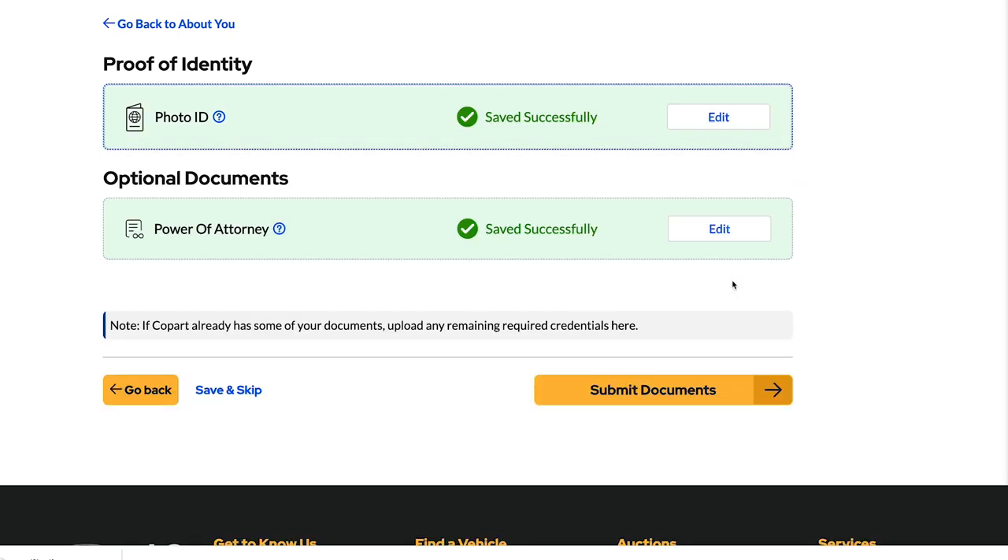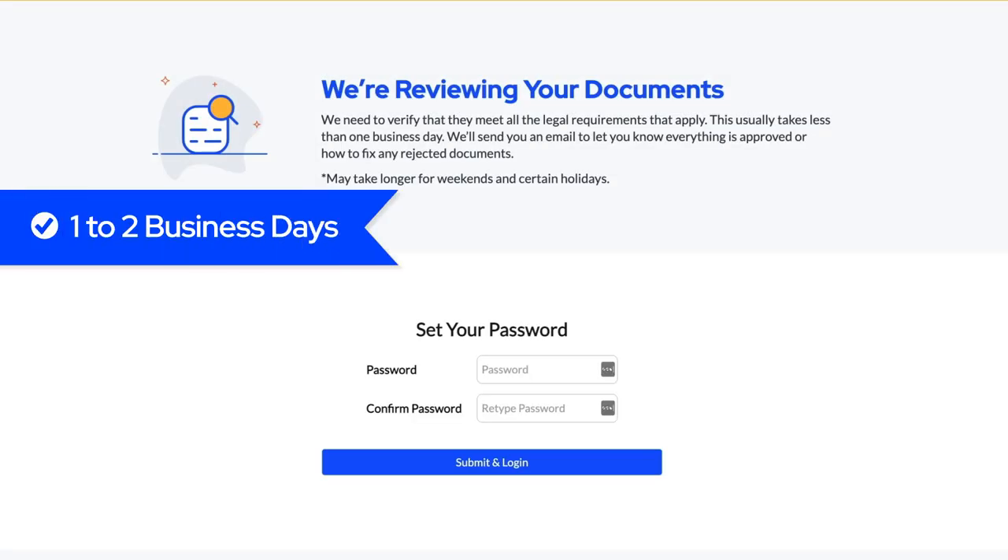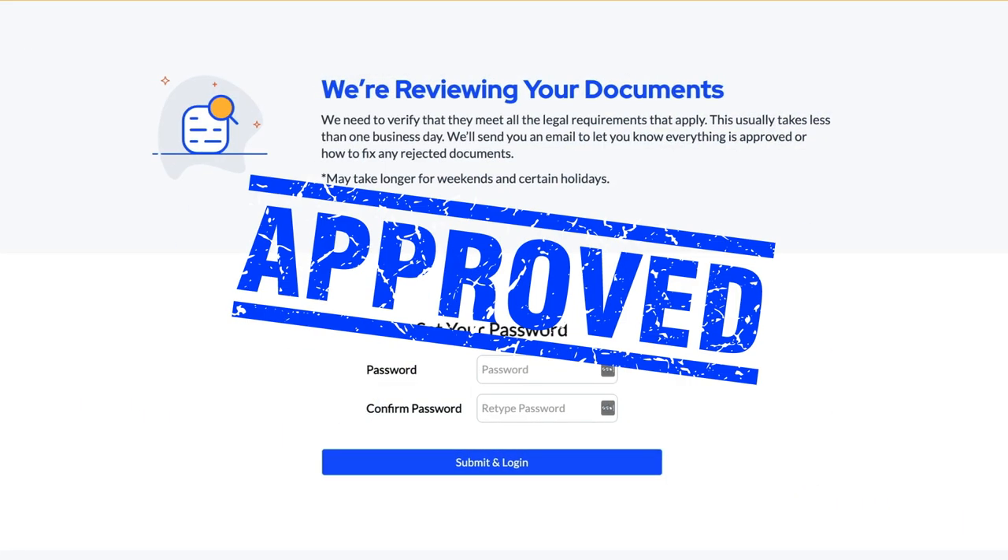Once all your documents are attached, click submit to finish your registration. Allow one to two business days for our member services team to review your licenses. Once approved, you'll be able to start bidding.